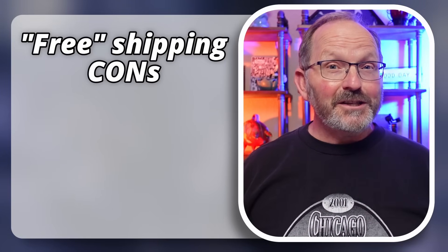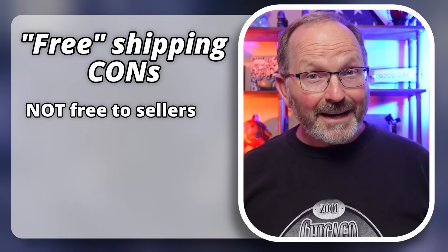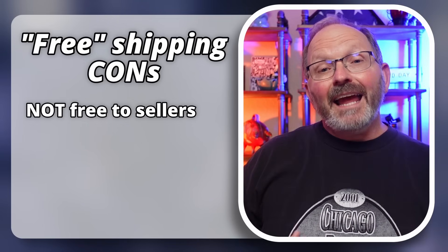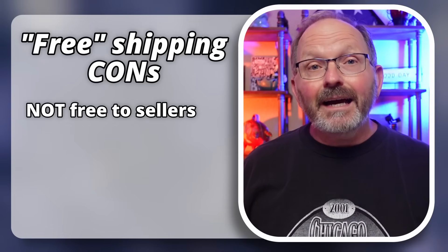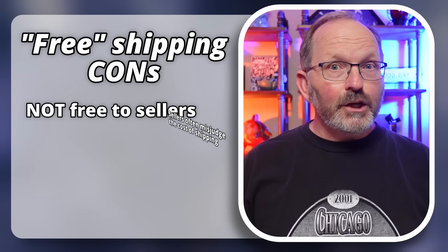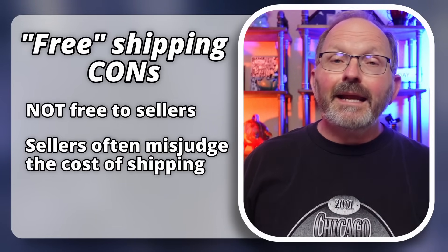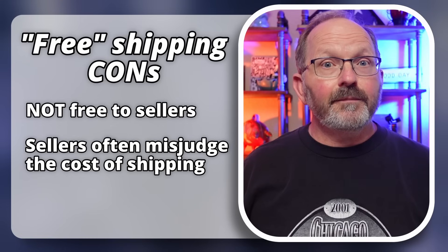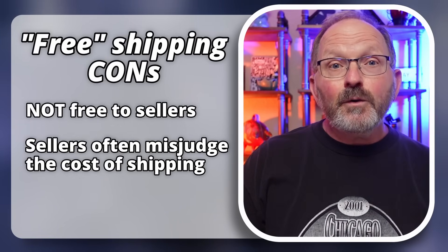The first downside to free shipping is that it's not free — it's still going to cost you a lot of money to ship things. As a new seller, a lot of times you don't have any idea how much it's going to cost you to ship something, and you could miss by a lot. You could miss by enough that you would absolutely wipe out any potential profit that you had in that item.